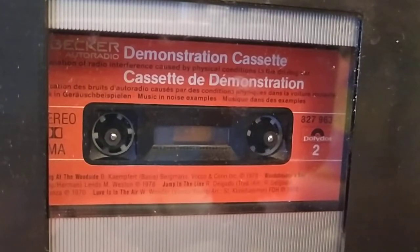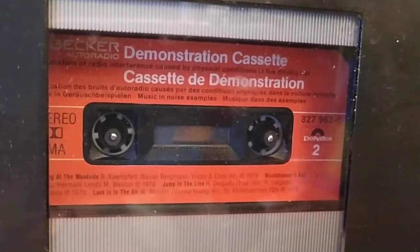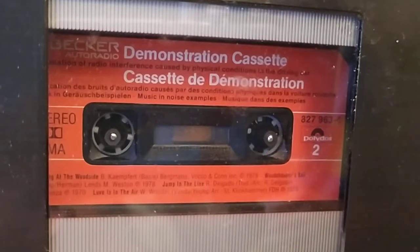We are sure that the instructive hints given on this cassette will assist you in obtaining good radio reception and good cassette reproduction. Should you have any further questions, please contact one of the service stations of our central service department direct. The addresses are listed in the leaflet enclosed with the warranty certificate. We wish you pleasant driving and good reception.